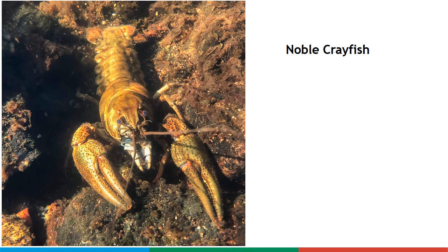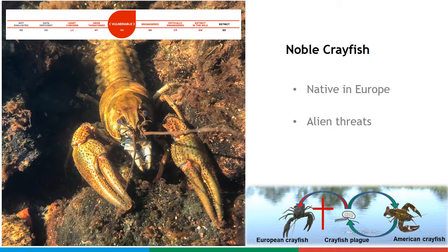Noble crayfish is native to Europe and is threatened in its entire range of distribution. This is mostly due to invasive North American crayfish that are resistant carriers of the lethal crayfish plague pathogen. Reliable monitoring is essential for implementation of conservation measures.